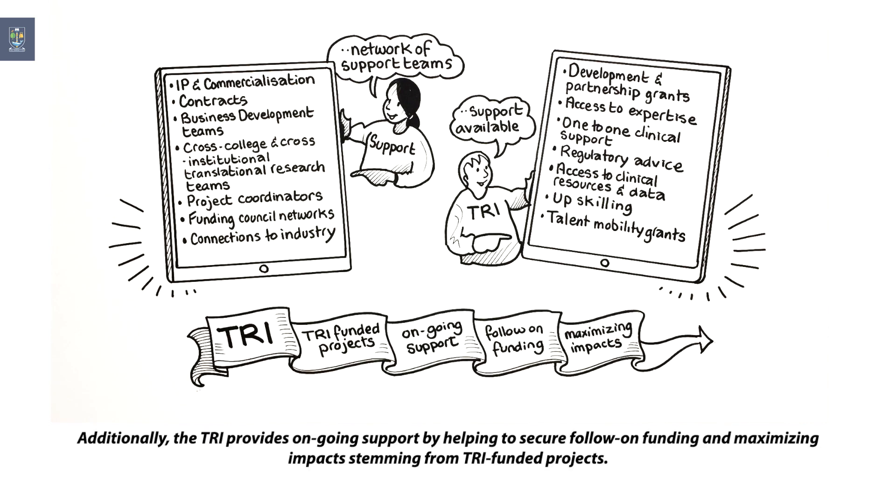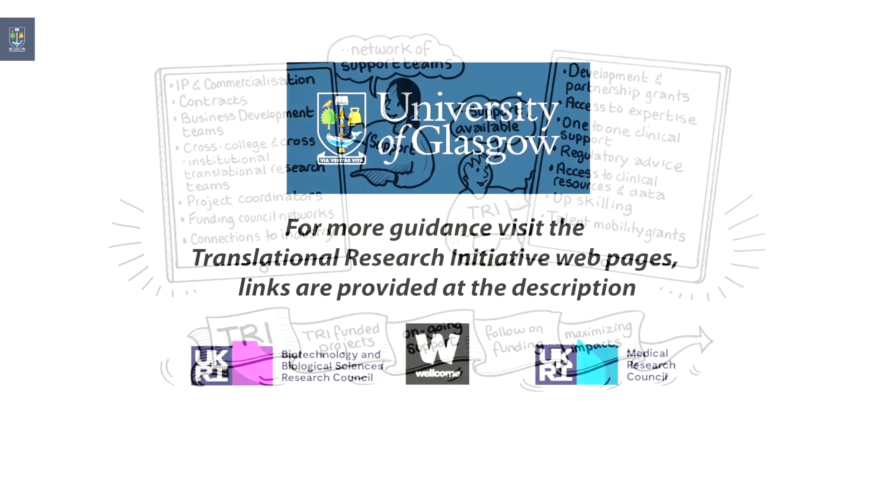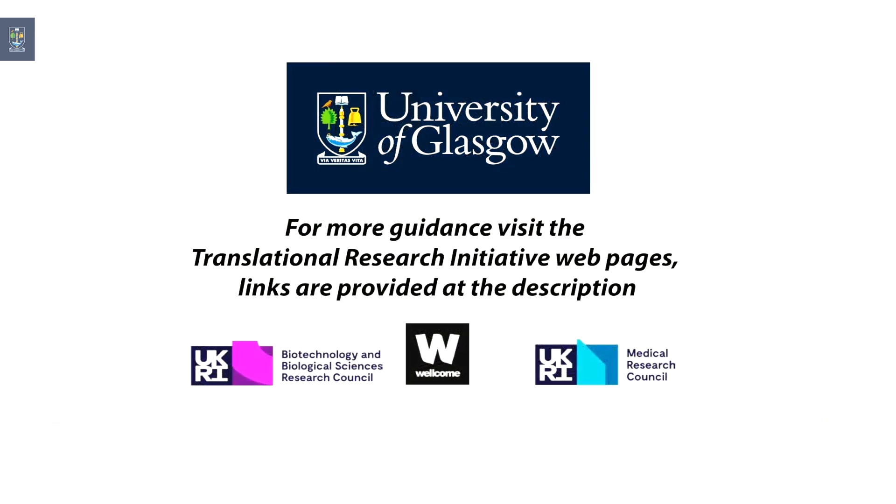Additionally, the TRI provides ongoing support by helping to secure follow-on funding and maximising impact stemming from TRI-funded projects. For more guidance and information on available support, please visit the Translational Research Initiative webpages or contact us using the details below this video with any questions you may have or for assistance in applying for translational research funding schemes.